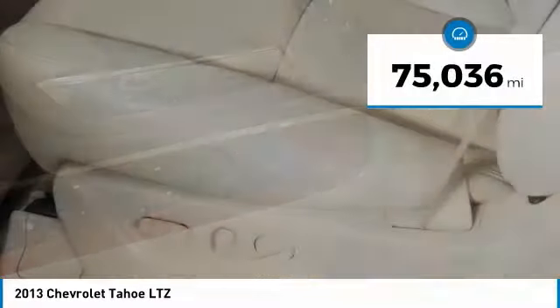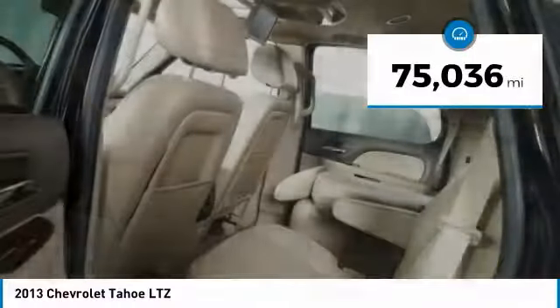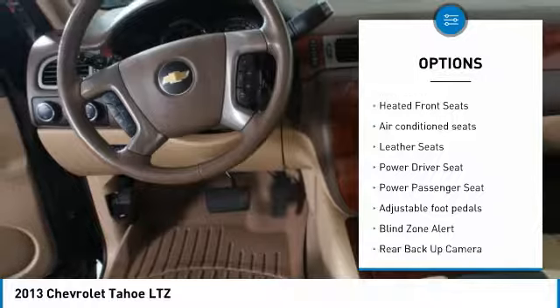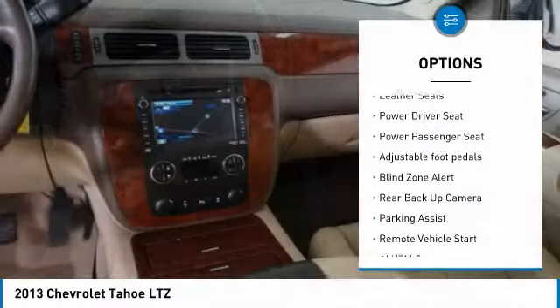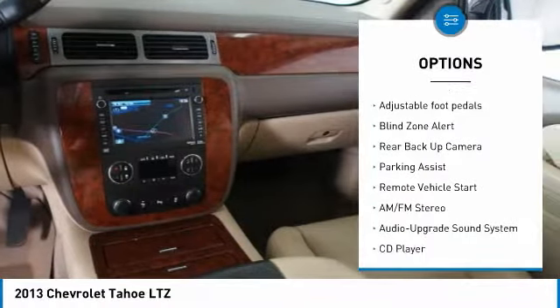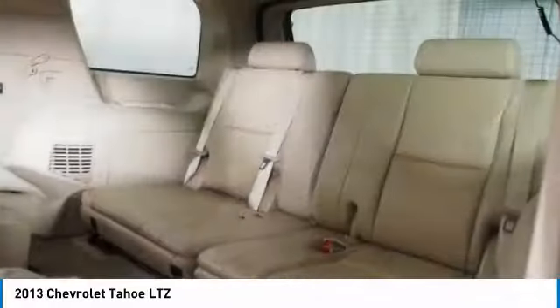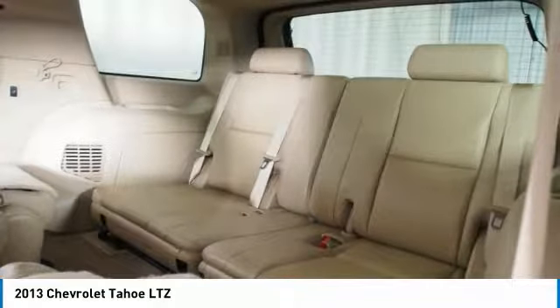This vehicle has less than 80,000 miles. Here are some of this vehicle's great options: traction control, third-row seat, backup camera, power passenger seat, anti-lock braking system, navigation system, four-wheel drive, Bluetooth wireless data link for hands-free phone, and HomeLink garage door opener.